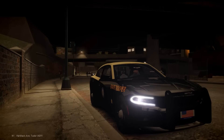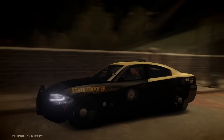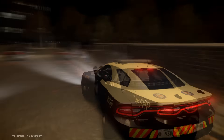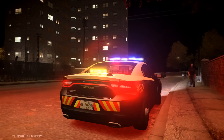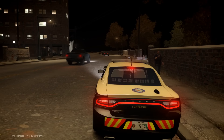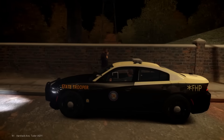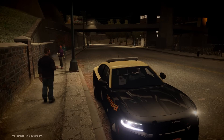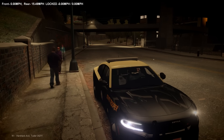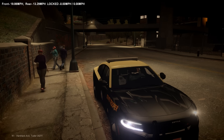Hello everybody and welcome back. Today we are in the Florida Highway Patrol 2015 Dodge Charger — beautiful car, link is in the description. I love the ELS and all that, it's a beautifully created car. We are in Algonquin over here in the State Trooper uniform, and pretty much we're going to be running radar. Let's get that on and we're going to be taking calls. Let's advise dispatch that we are available for callouts. We're starting out our patrol.